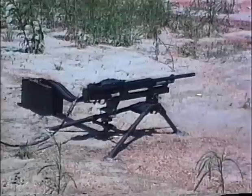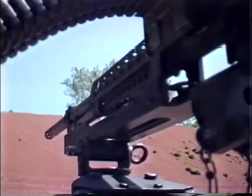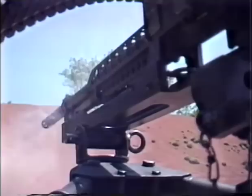As a belt-fed, solenoid-operated weapon, the Stoner 63 could be mounted in a vehicle or aircraft. An aerodynamically designed pod was available which carried three of the solenoid-operated Stoners. However, the lightweight 5.56-millimeter high-velocity rounds were easily deflected, making aircraft mounting of the Stoner impractical. The gun saw little use in this configuration.